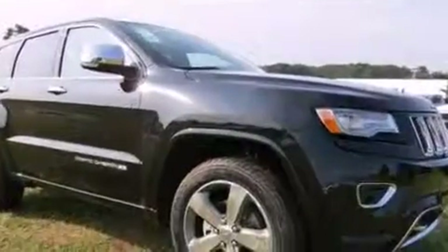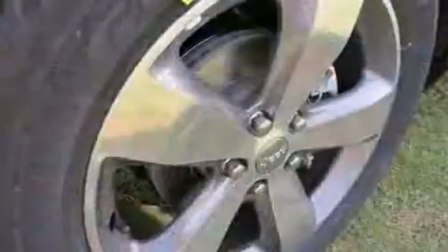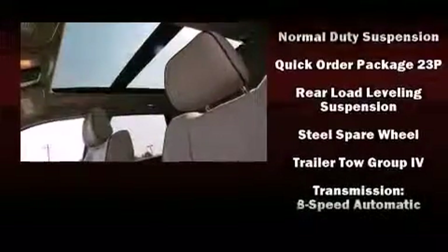Jeep also prioritized safety and security with features such as ignition disabling, an emergency communication system, and four-wheel disc brakes with ABS. Safety and maximum capability are assured via self-leveling rear suspension, which maintains optimal driving geometry.